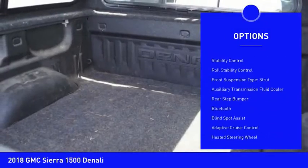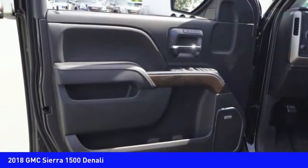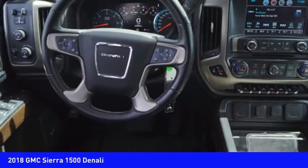hill descent control, remote engine start, cargo bed light, LED, traction control, stability control, roll stability control, front suspension type strut, auxiliary transmission fluid cooler, rear step bumper.